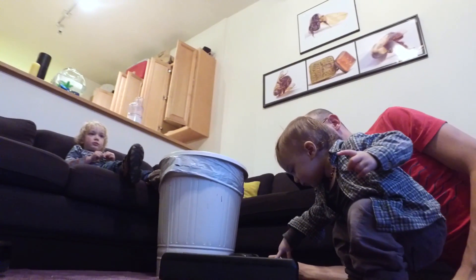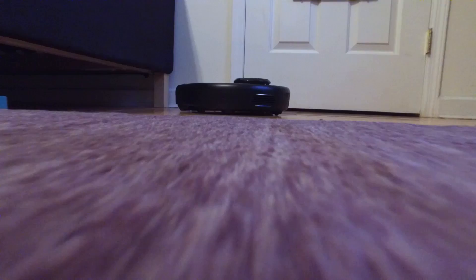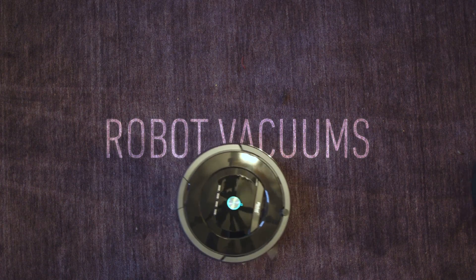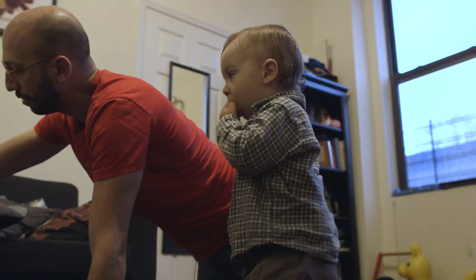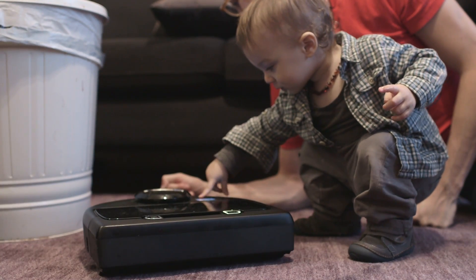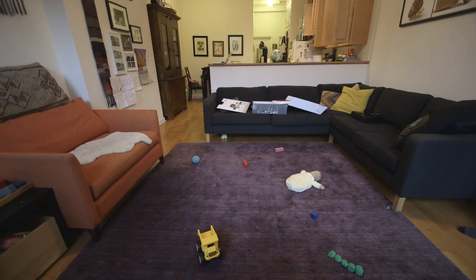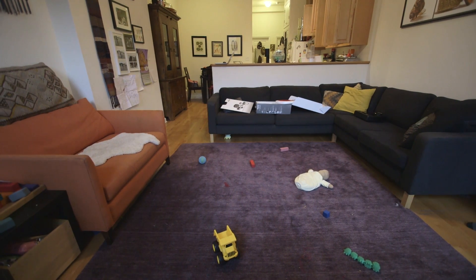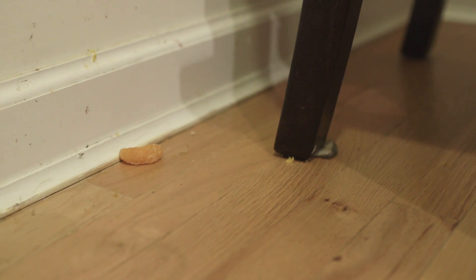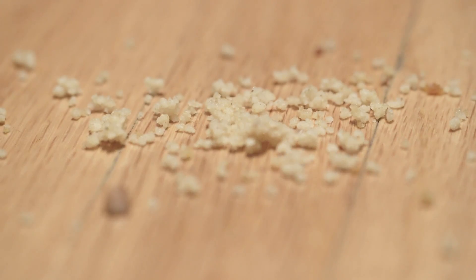My life is overflowing with crumbs, schmutz, goobers of unknown provenance. As the father of two boys under the age of three, I face the Sisyphean task of tidying a home, which I know just 12 hours later will be a riotous mess once again. And over time, I've started to cut corners — I give my apartment a surface clean while deep below a dusty grime accumulates.